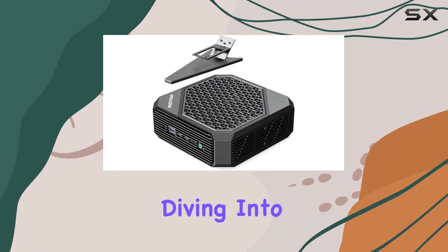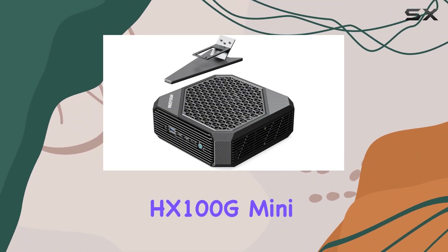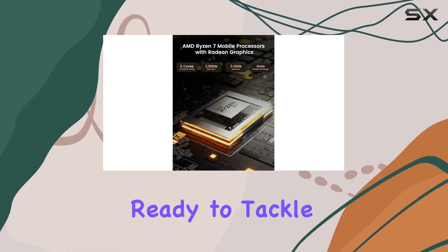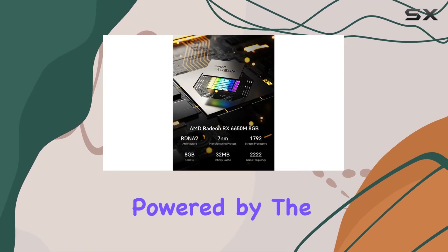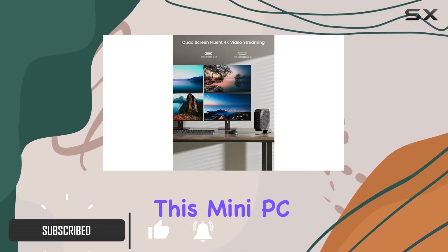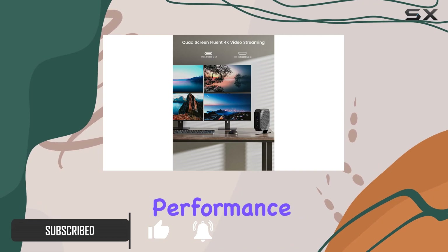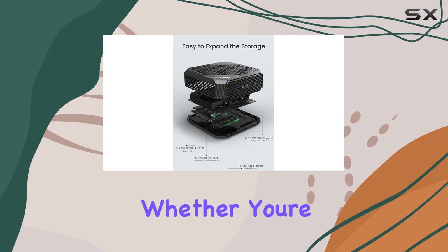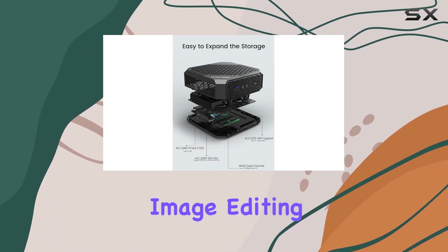Hey everyone, today we're diving into the Minisforum Neptune Series HX100G Mini PC, a compact powerhouse that's ready to tackle your computing needs head-on. Powered by the AMD Ryzen 7 7840HS processor, this mini PC boasts impressive performance thanks to its Zen 4 architecture and 6-nanometer process node.